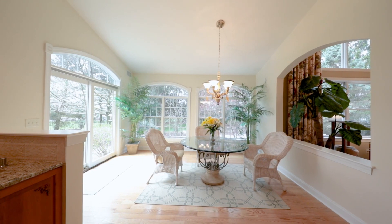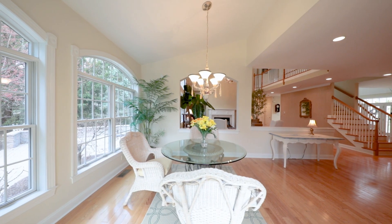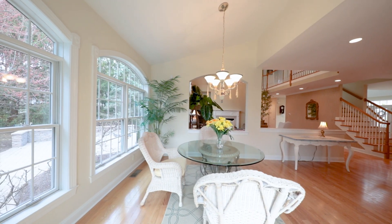Enjoy the views of your backyard from your very own sunroom with vaulted ceiling, large arc and hardwood flooring.